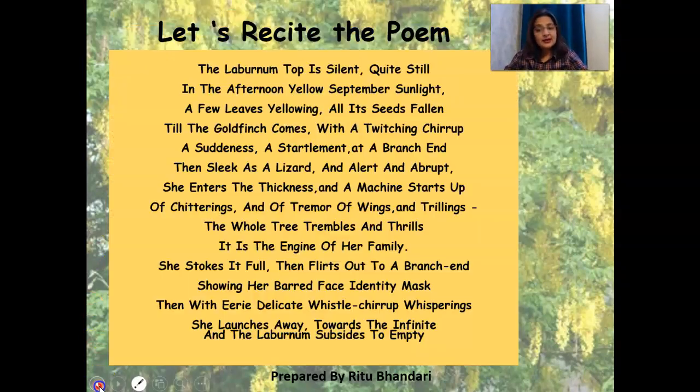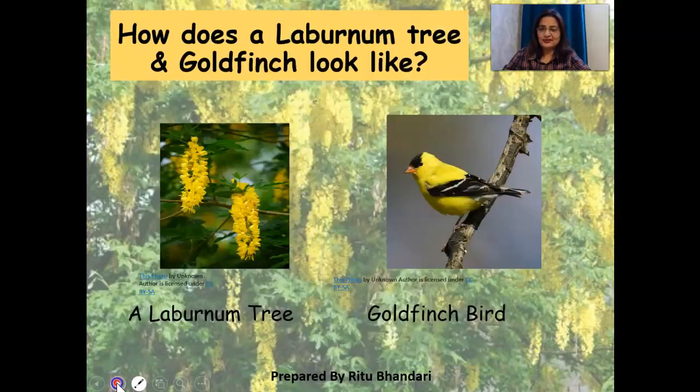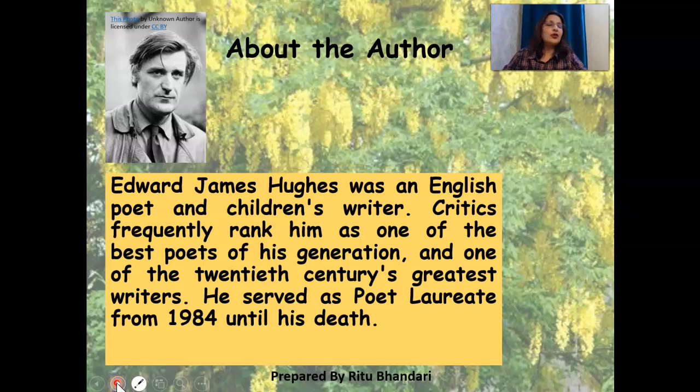When we think about the poem, there are certain things that come up in your mind. Coming to knowing about the poet — Ted Hughes was an English poet and a children's writer. Critics ranked him as one of the best poets of his generation and one of the 20th century's greatest writers. He served as Poet Laureate from 1984 until his death.